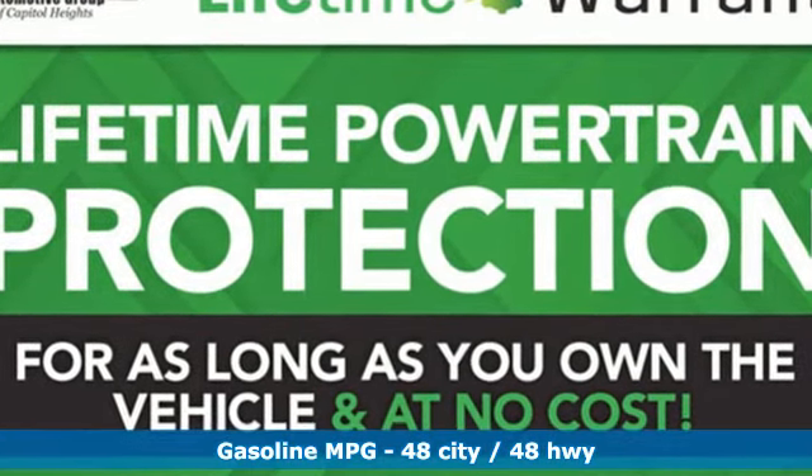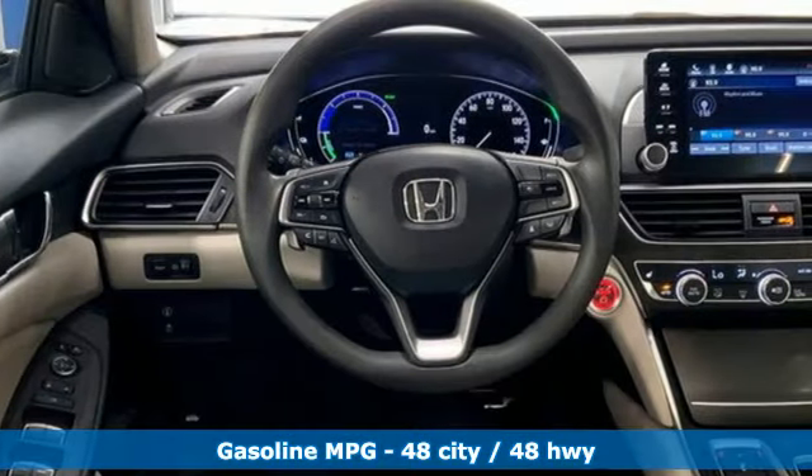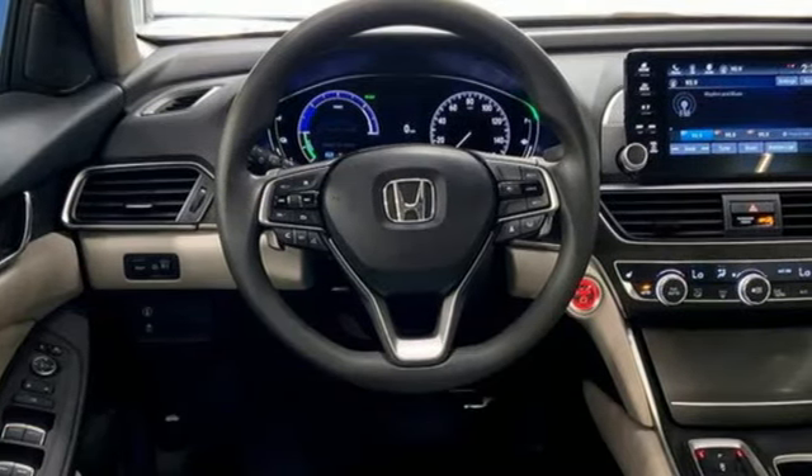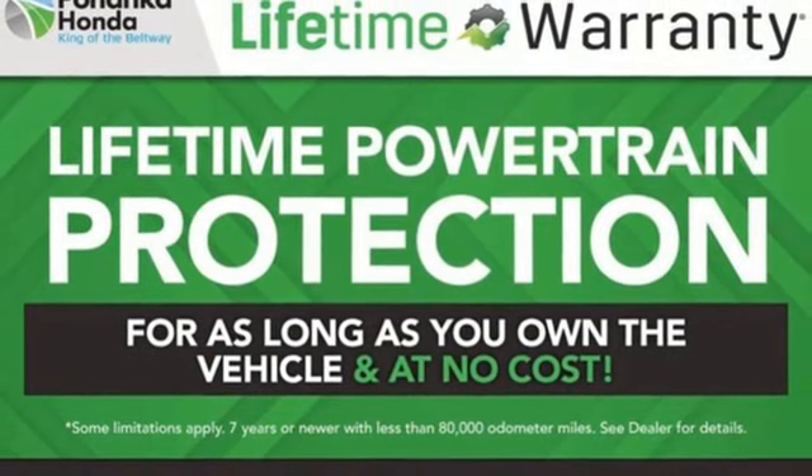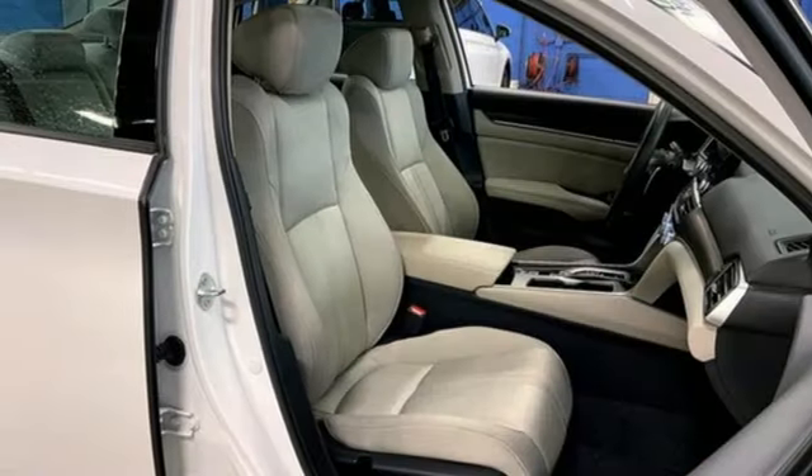It comes with great features you love: streaming audio, inductive device charging, dual zone climate control, doors and push button start proximity key, and front heated bucket seats.